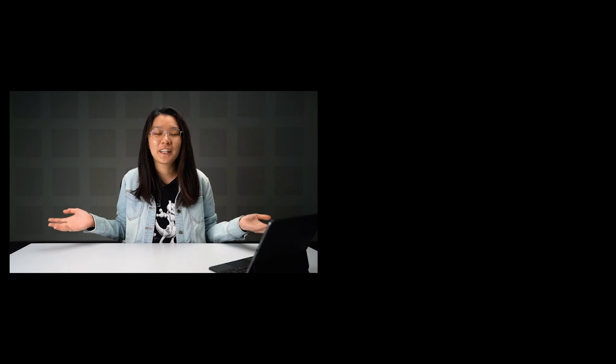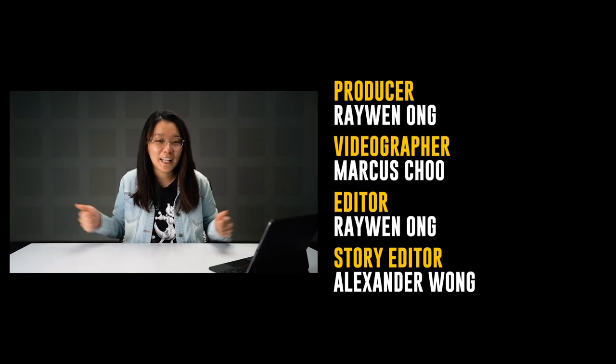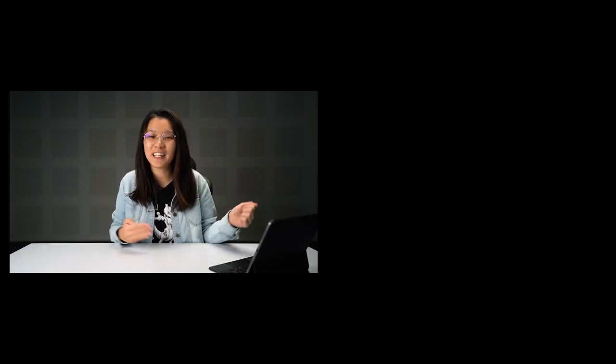Thank you so much for watching. Remember to like the video if you enjoyed it, subscribe to our YouTube channel if you haven't already, and click on the notification bell icon to stay updated on future videos. See you in the next one!